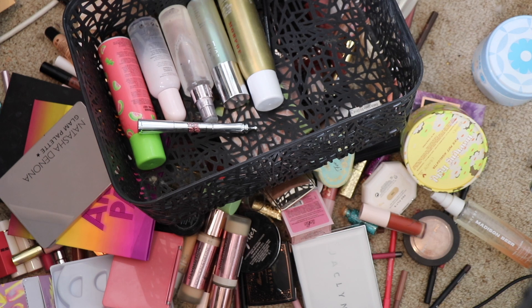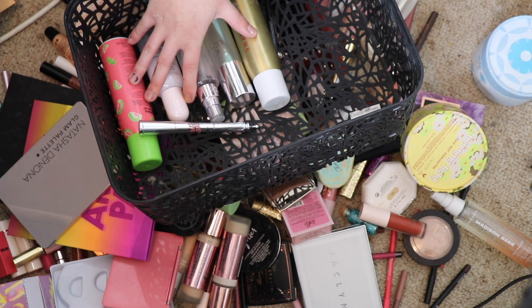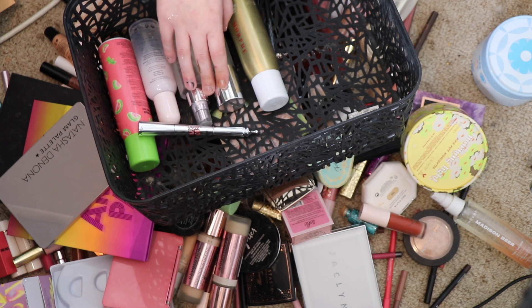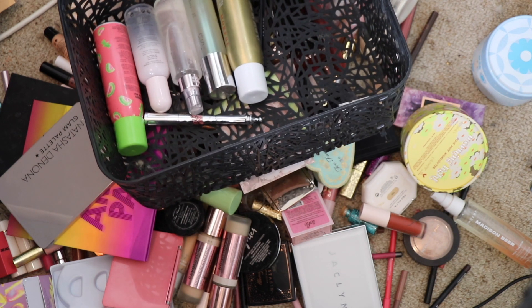I realise this is going to be a really bad idea because it's going to be so hard to find everything. So what I'm going to do is work on a couple of drawers at a time. So I'm going to put the first top two drawers together — brow products, eye primer, mascara, foundation, concealer and primer — and then we'll sort that out. That'll make it a little bit easier.